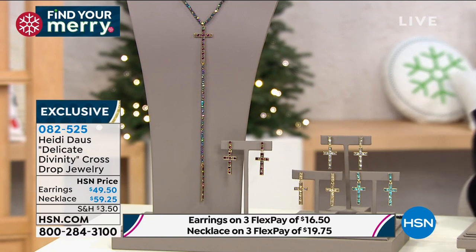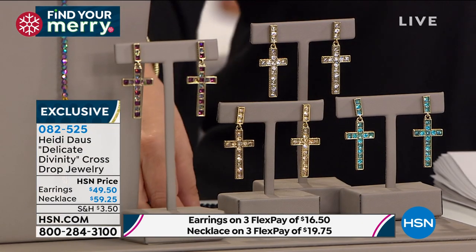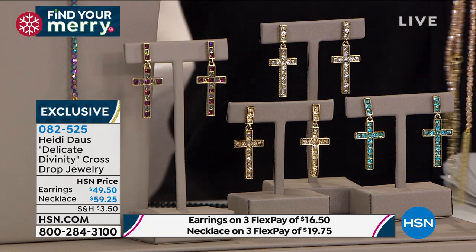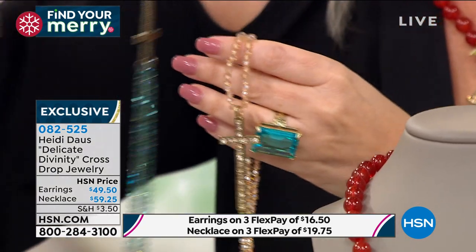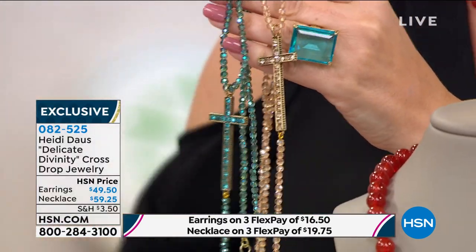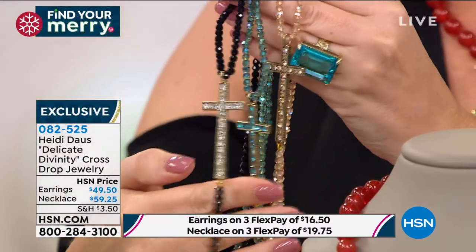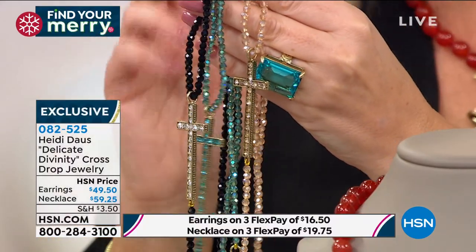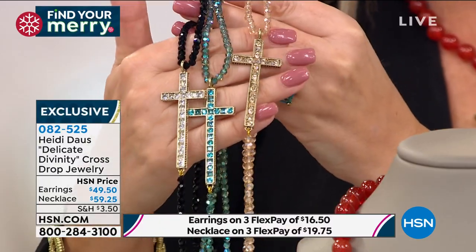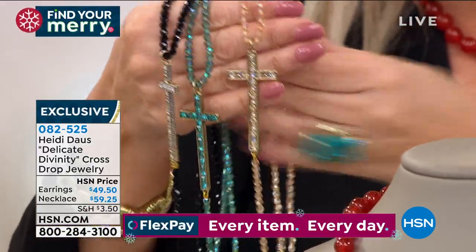There are four colors — okay, there's four left. So here is the crystal. Here is the aqua — look how gorgeous that is. This ring is coming up in the second hour. I'm in love with this ring. And then here's the jet. Oh boy, look how gorgeous this is. The price on this, by the way, $59.25 is just very, very affordable. So inspirational. And again, the perfect time of year to have this as a holiday gift.